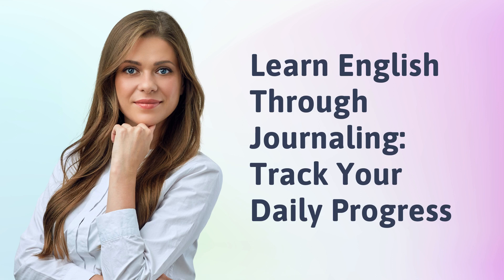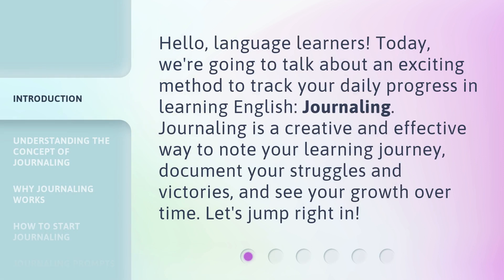Learn English through journaling. Track your daily progress. Hello, language learners. Today, we're going to talk about an exciting method to track your daily progress in learning English. Journaling.